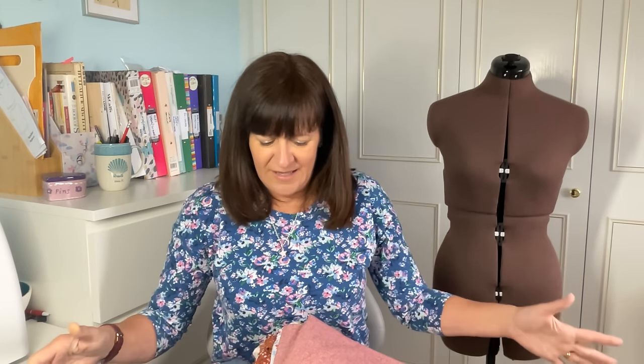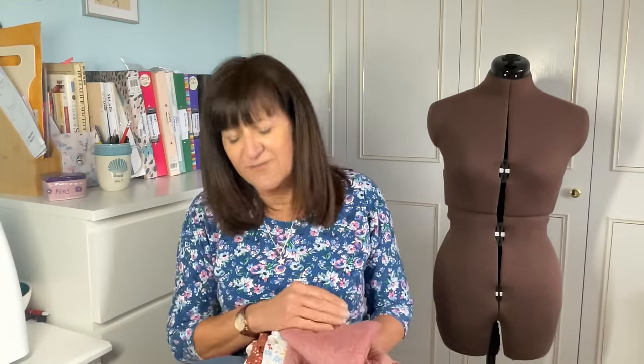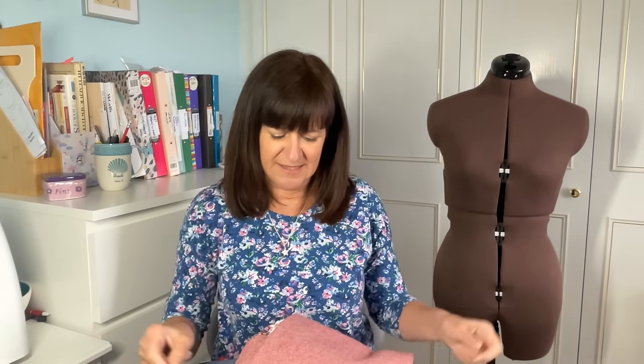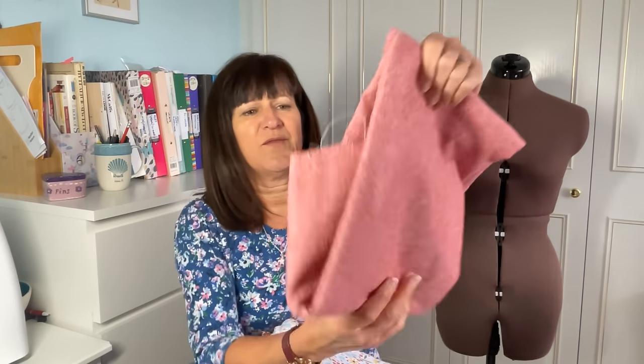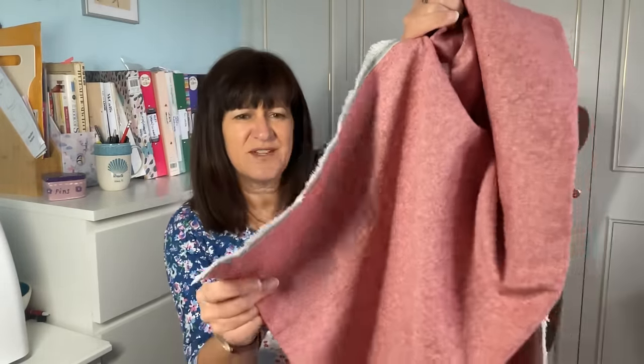For some of the fabrics I'll drape them over my mannequin so you can get more of an idea what the pattern looks like. I'm hoping I'm going to remember where I got all these things — I should really write it down. I'm going to start off with some fabrics I got from Joann's. First of all there is this piece of linen — I think it's a viscose cotton linen mix in this kind of red.